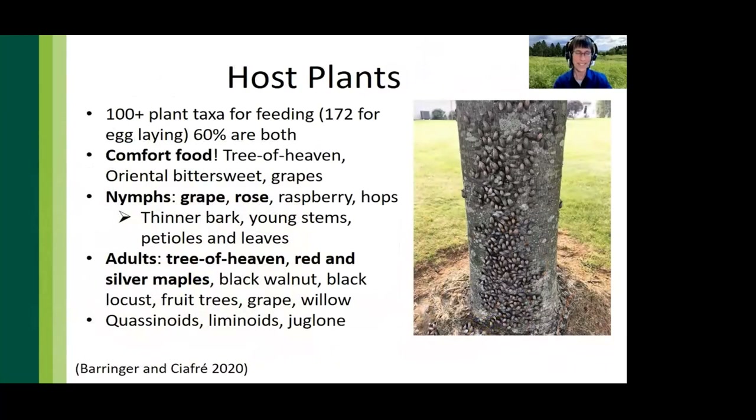Spotted lanternflies have an extensive host species list — in fact, more than 100 different taxa. Nymphs preferentially feed on rose and grape, whereas adults are most often found feeding on their native host tree of heaven as well as red and silver maples. Quassinoids, limonoids, and juglone are all secondary metabolic compounds produced by trees, and it's quite interesting that spotted lanternfly prefer trees that create these metabolites — very interesting co-evolution.